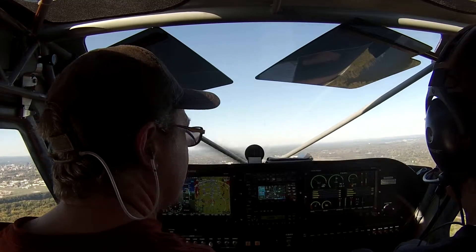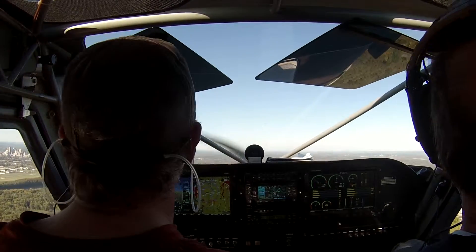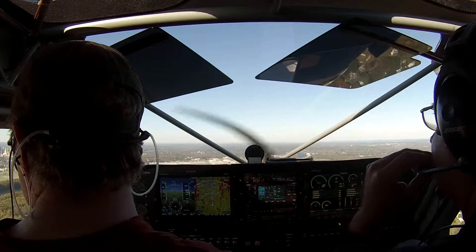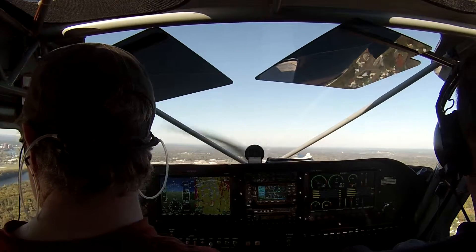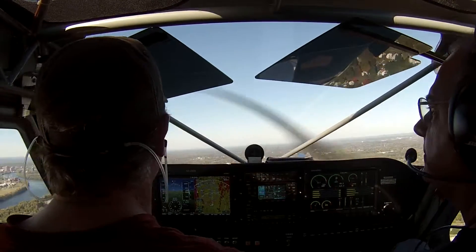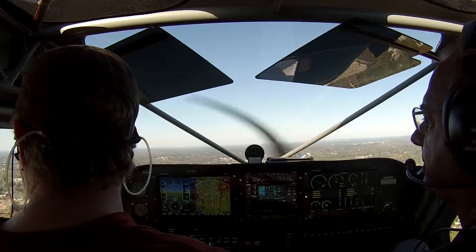If you didn't need gas before, you will now. No, it's fine — those gauges are kind of wacky, you've got to look at these up here. Plus I have fuel in the tip tanks, so I can always do that. We'll tell them we're midfield. 8RB is left midfield for 2-0. Experimental 8RB, wind 2-0-0 at 1-0, runway 2-0 cleared to land. 8RB, thanks.